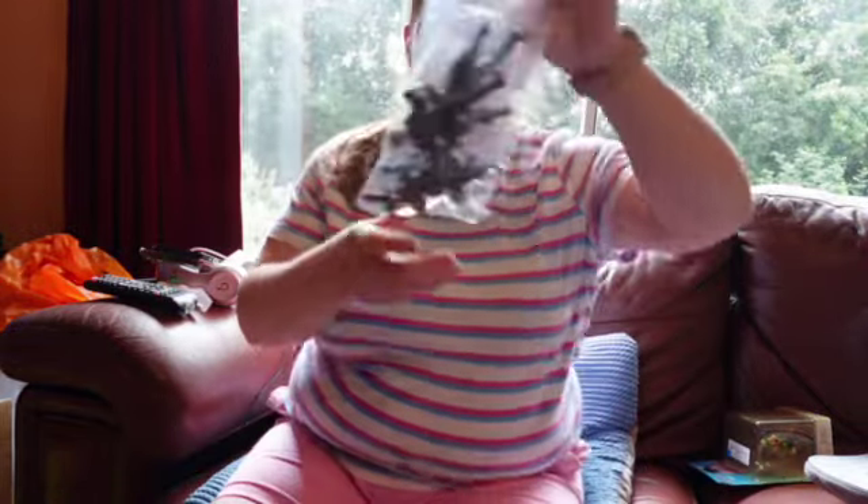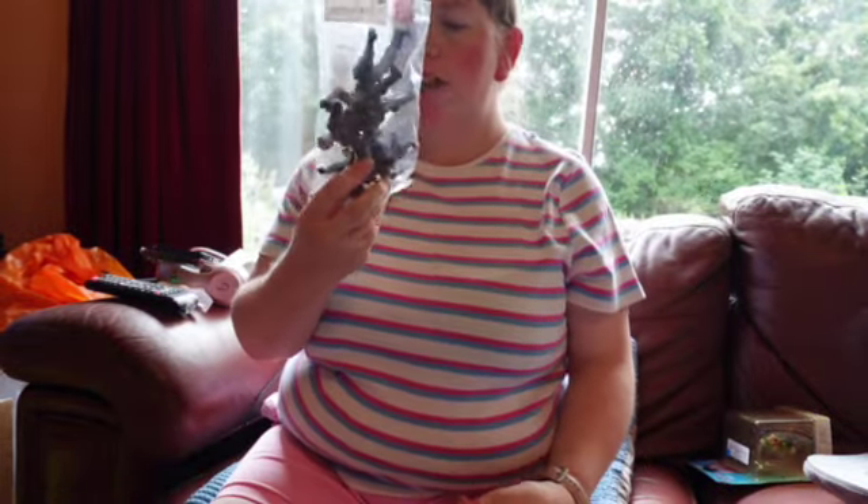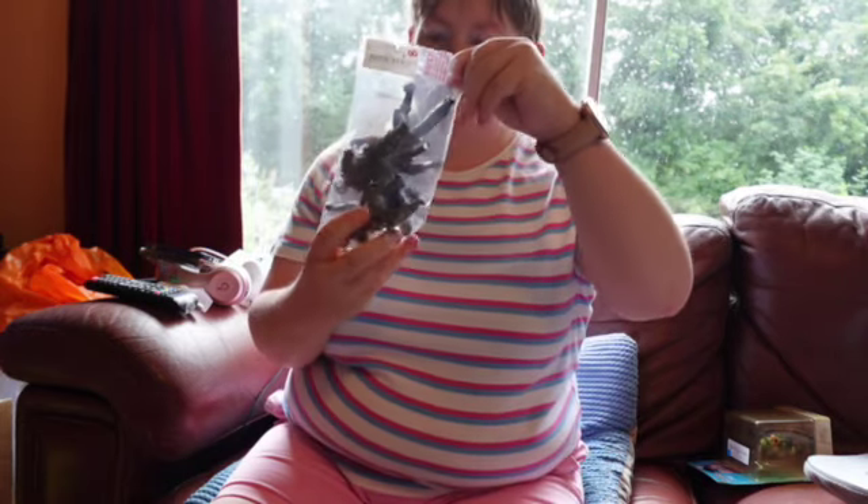The next thing I bought are these soldier figures. I just thought they looked like Geo Joes or similar. I don't know the brand. I paid a pound for that little bag — four soldiers.